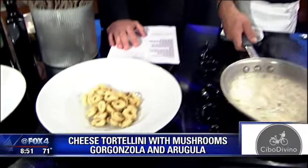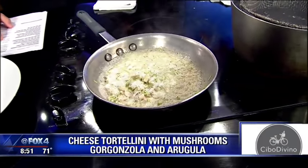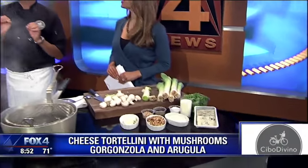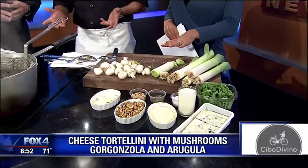This is called tortellini with gorgonzola and rucola. Rucola is what's called arugula — it's the new lettuce. You can see arugula everywhere nowadays. Lots more flavor, not as boring as lettuce. It's got a little bit of spiciness and bitterness, so many people call it the Italian lettuce. That's why we use it for many recipes.